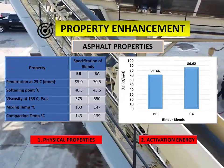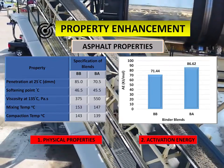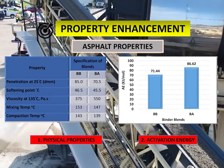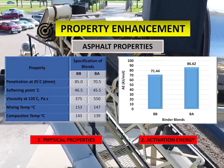When the mixing and compaction temperatures were evaluated using a rotational viscometer, it was found that the temperatures of BA are four percent lower than that of BB, which indicates that less energy was utilized.